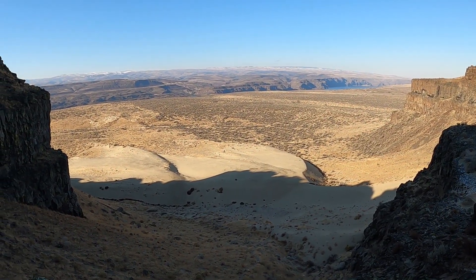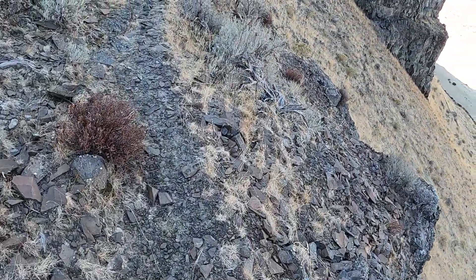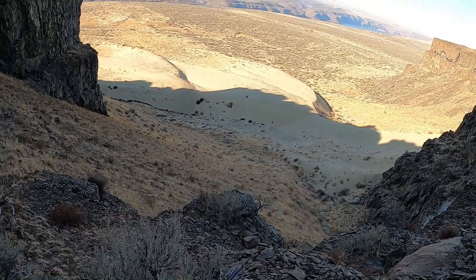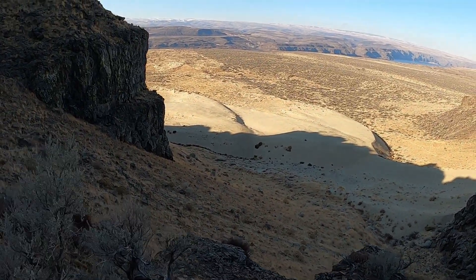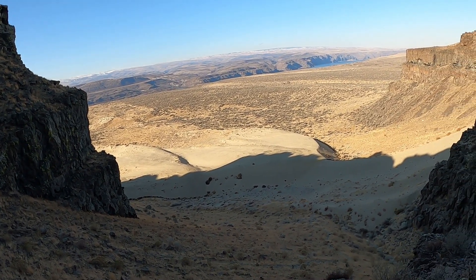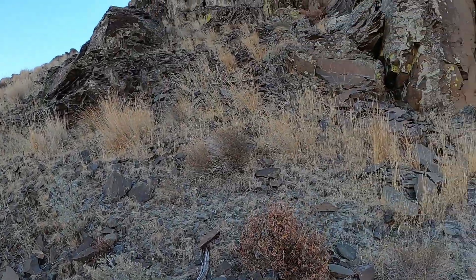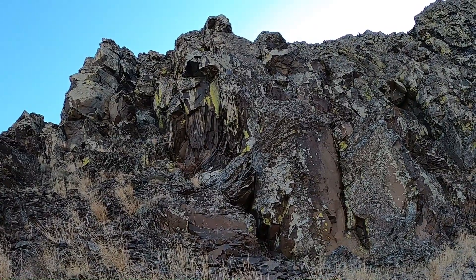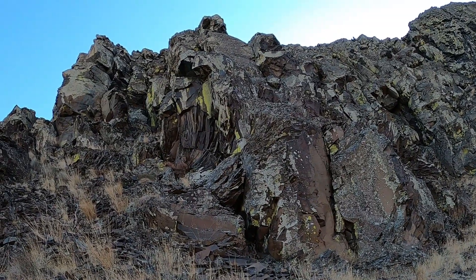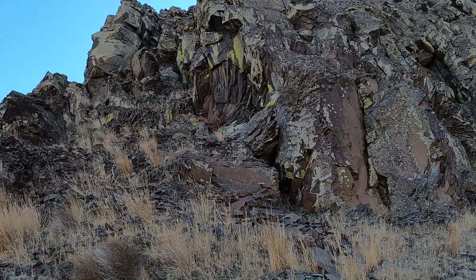I'm just going to record this as we hike here for a minute. It's along this trail right here — you can see it kind of goes along this cliff. It's not too steep though. Oh my, whoa — it's almost slipping apart. Yeah, it's like the lava just stretched as it cooled. Wow.